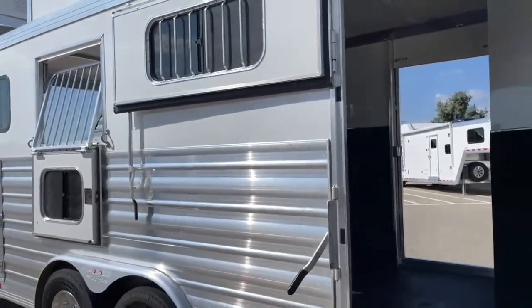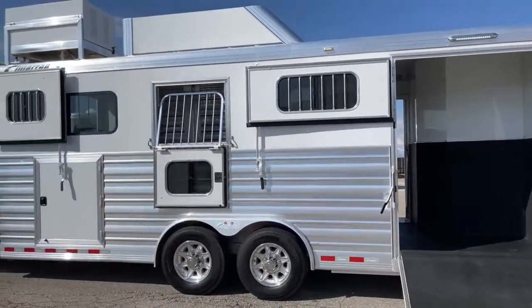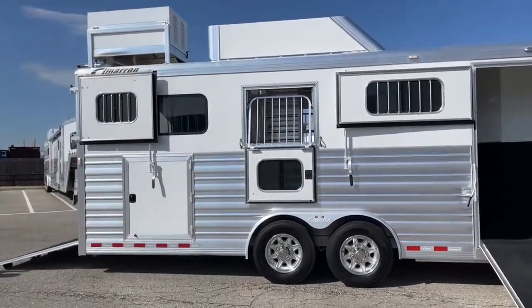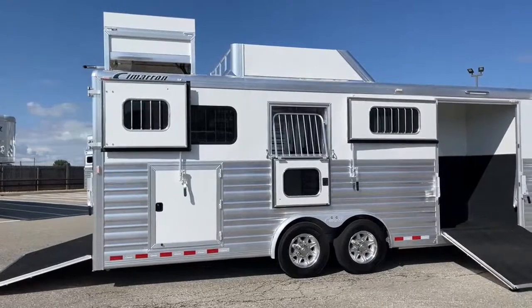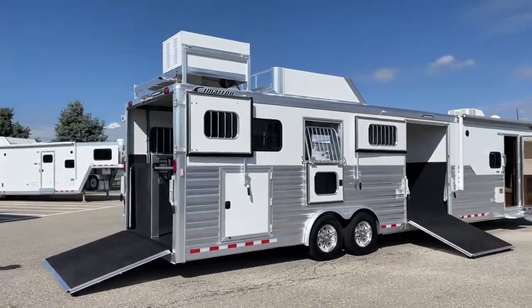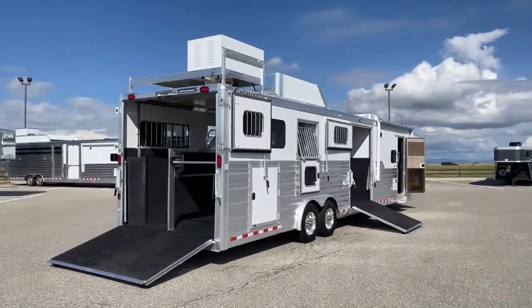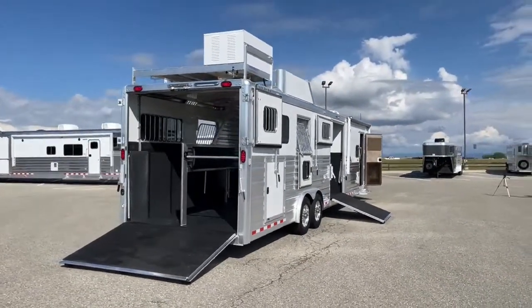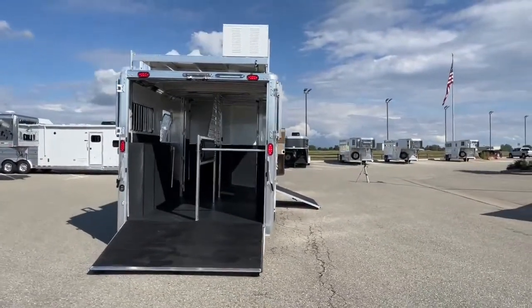The whole time we've been walking through this trailer, we've actually had the Onan generator running. On the hour meter it had about 67 hours on it — it's been run, but not a lot. For this age of trailer, that's a good amount of hours. You know it runs, you know it works, we've serviced it, and it'll last you a long time.